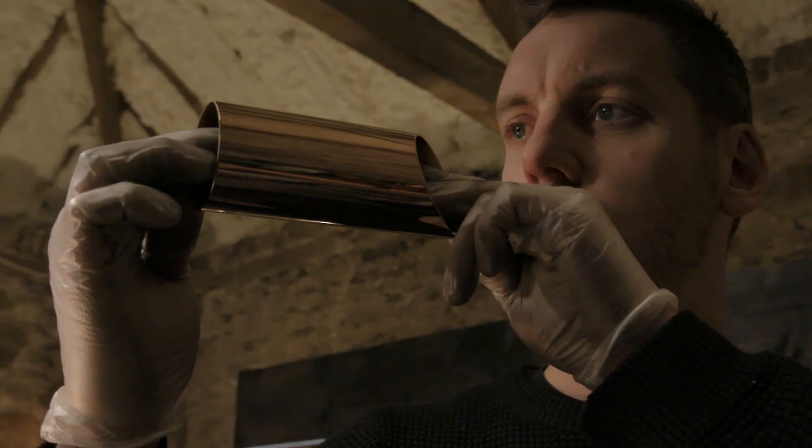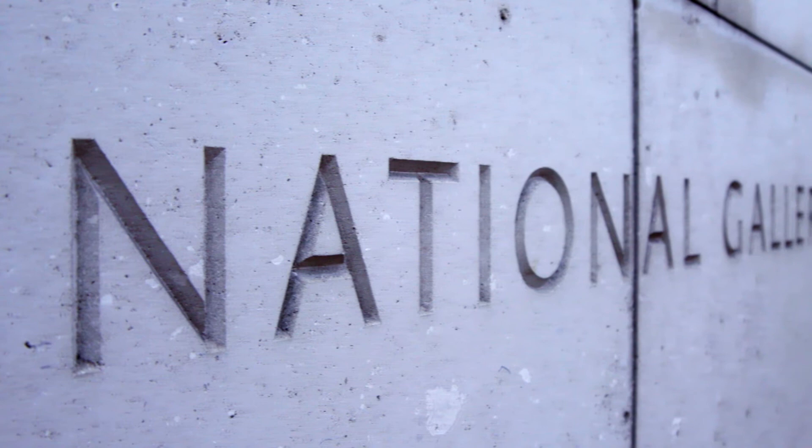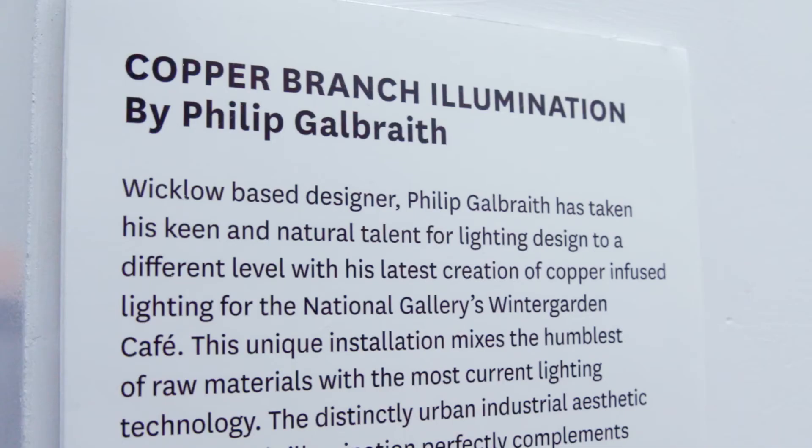I also do commission pieces. One of the most recent ones I did was the copper halo, which had 17 kilos of copper tubing used in it, all LED as well. One of the biggest pieces I've ever done was commissioned by the National Gallery in Dublin — it's 9m by 9m, again using copper and LED bulbs hanging from it, and that's probably the one I'm most proud of.